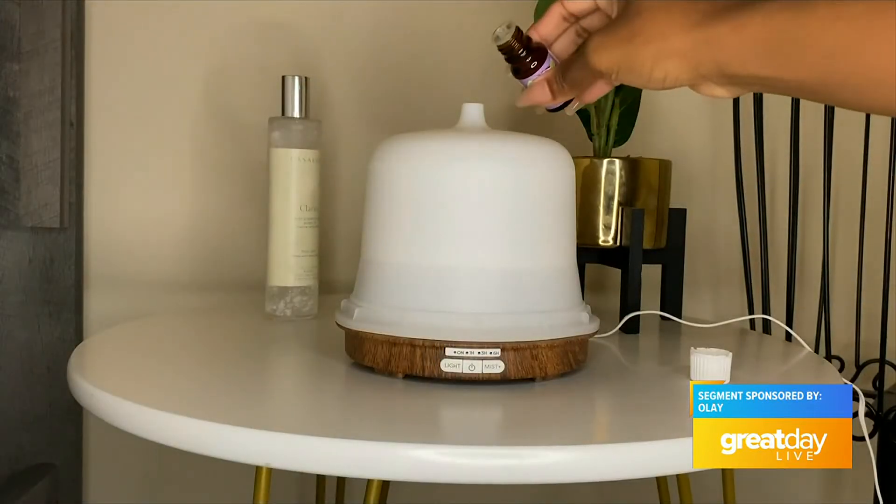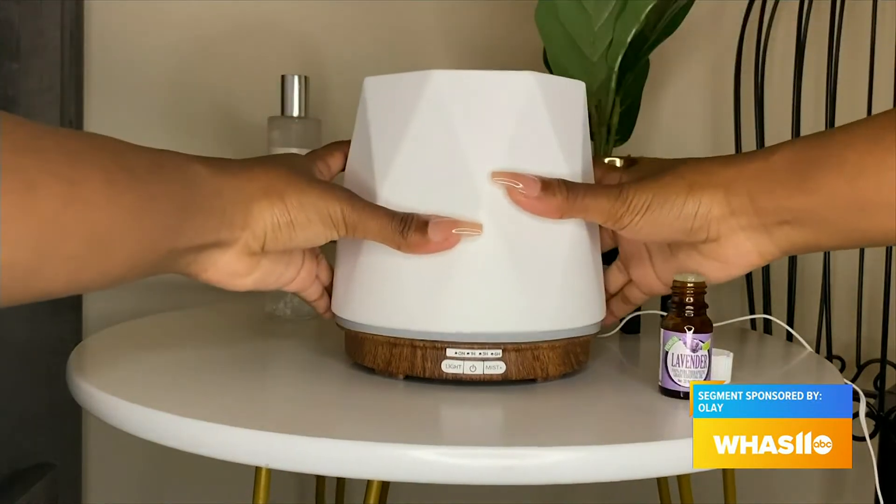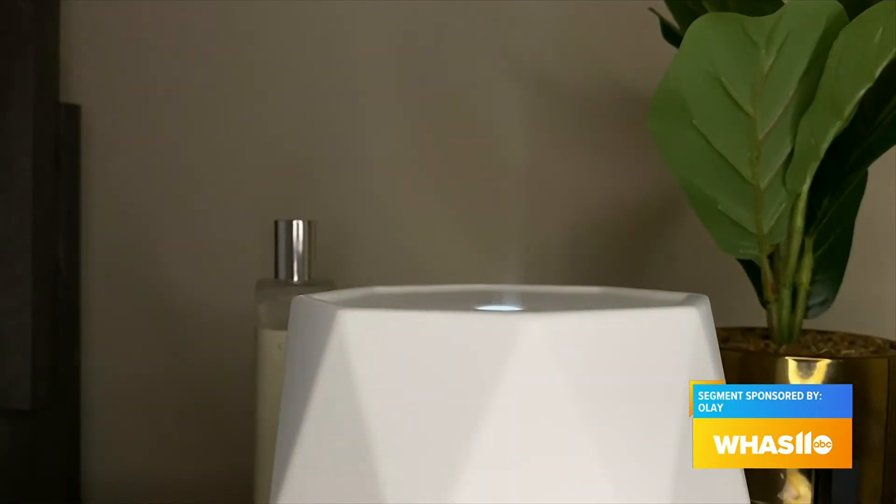Another tip I have is to create a calm ambiance. I find that a diffuser really does the trick. Different essential oils like lavender and chamomile help promote sleep and relaxation, plus they smell absolutely amazing in my apartment.